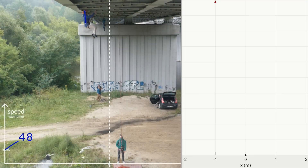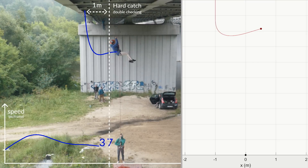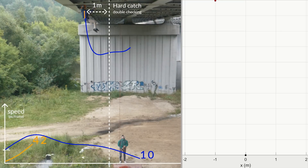First, we repeated the same hard falls as last time to double-check them. The red path on the right side of the screen is the mathematical approximation of the current fall. The black dot at the bottom is the belayer, and you can see how he is being lifted up by the force — or by the magic of math.